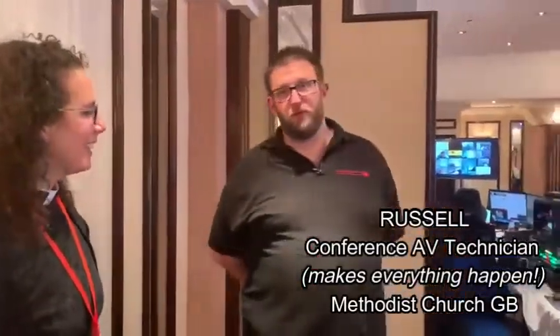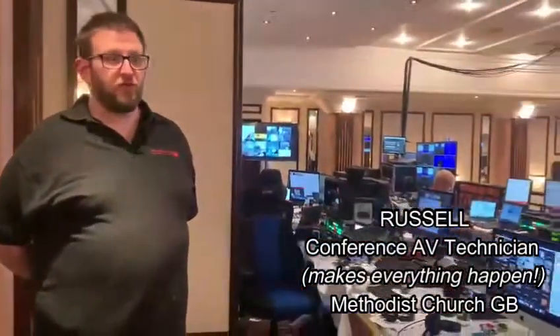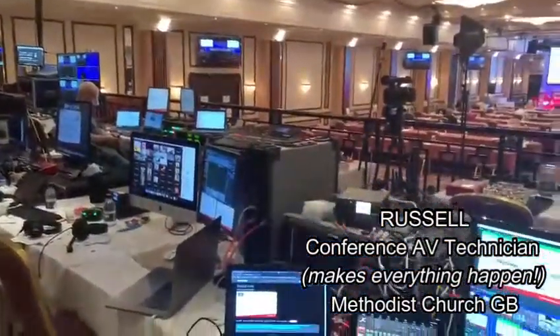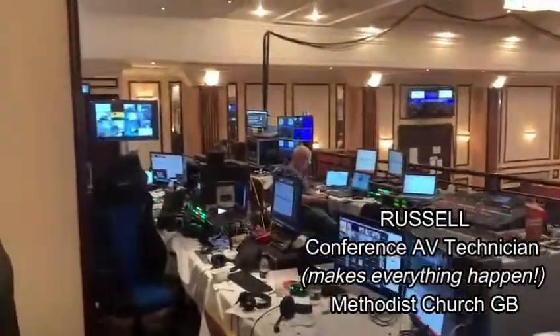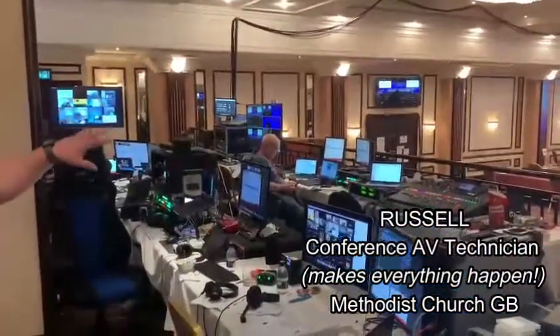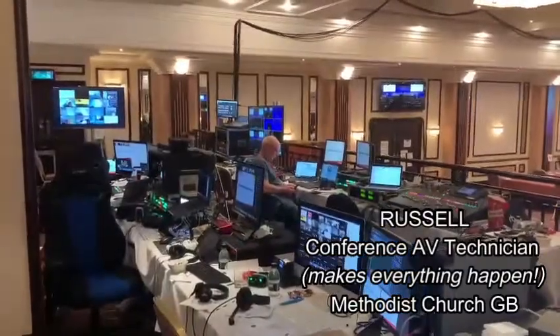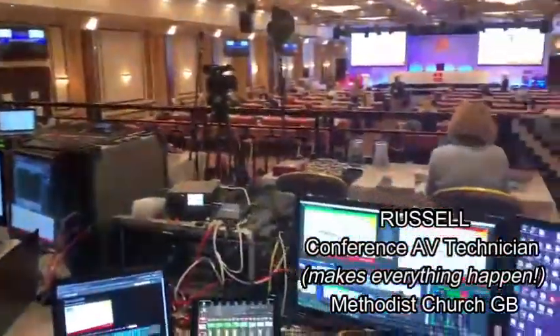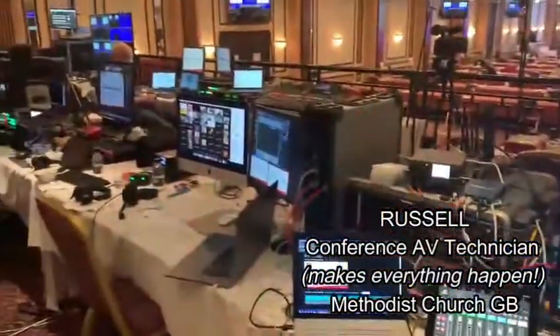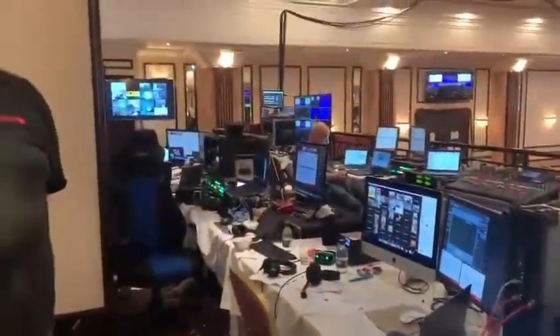We have a team of about eight people delivering the tech side for the conference. Richard in the corner does the vision mix and what you see on the screens. Dave chooses all the PowerPoint and what goes on the screens. We've got Andy on sound, Alex does the live stream, and then there's myself, Matt behind the camera, and Keith who are managing all the Zoom element of conference.